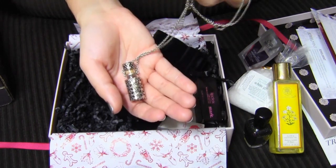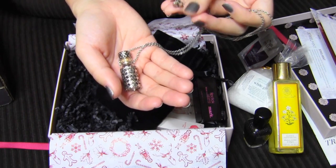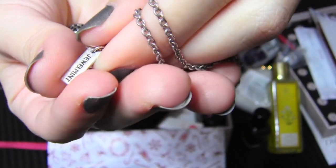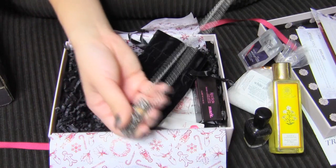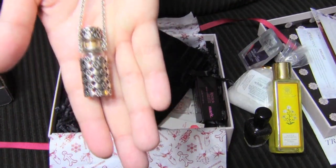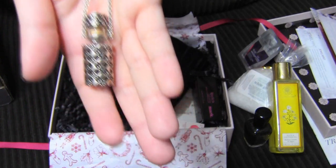I think everyone gets a different one, or at least of the boxes that I saw. This one actually has — that's really cute — it has Jewel Mint on the actual tag. This is pretty interesting. Can you guys see that? It's like a necklace with a little bottle.